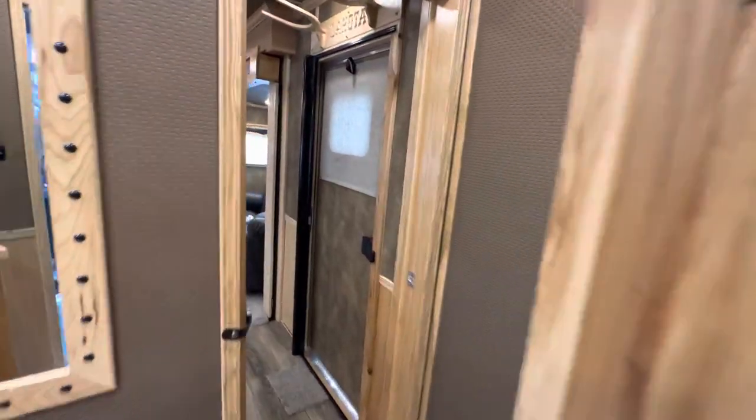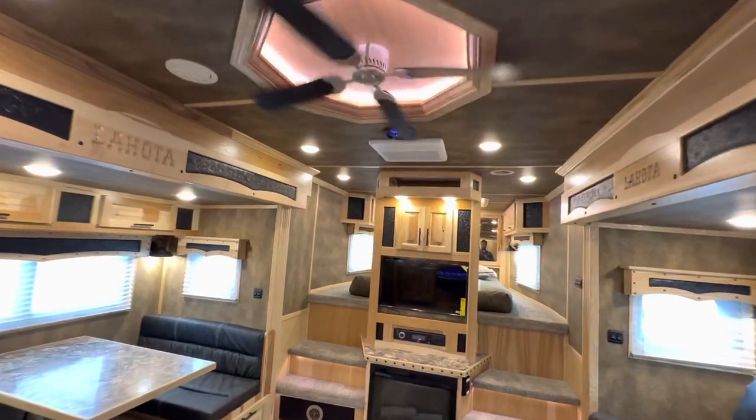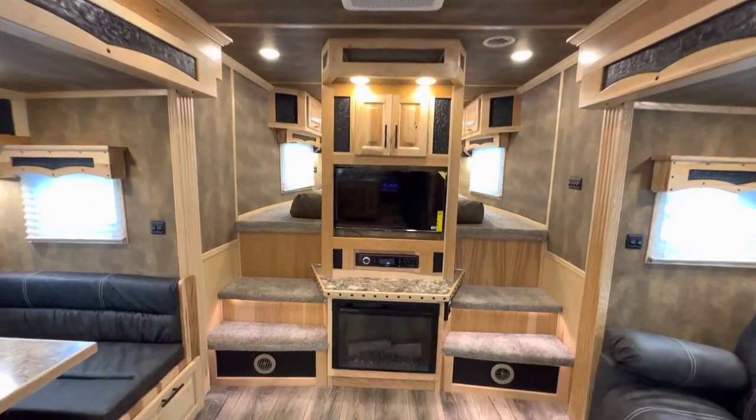It's a new era at Lakota. Check us out at LakotatTrailers.com and find the Lakota that best meets your travel needs.